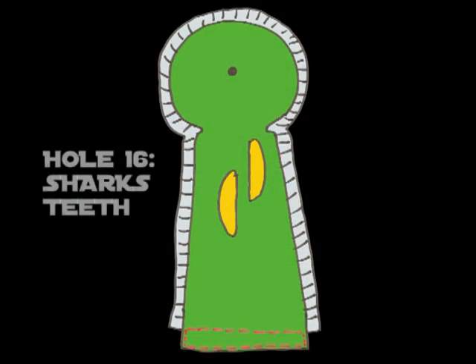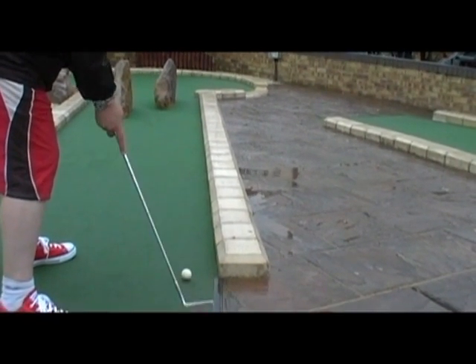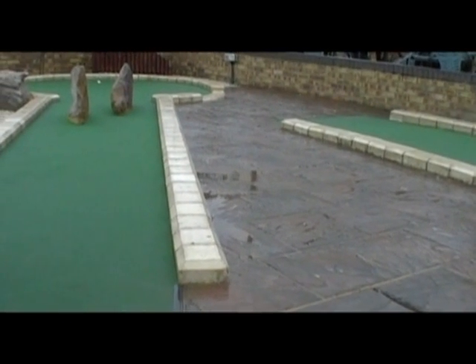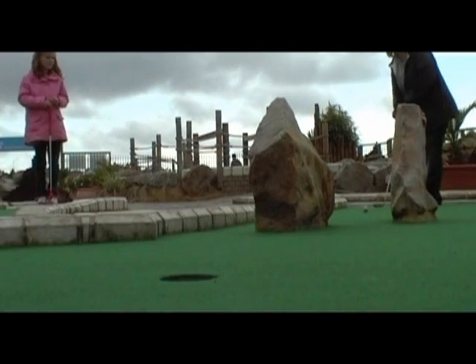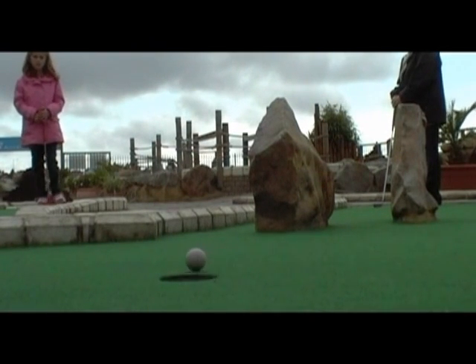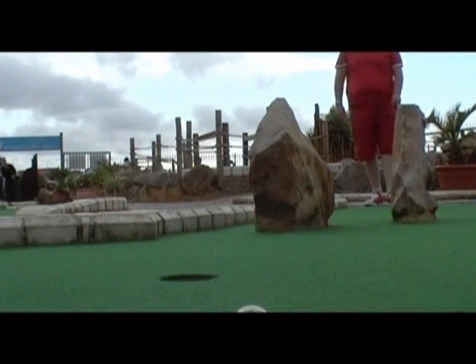Hole 16, the shark's teeth. Several ways of playing this — coming off the right, coming off the left. A lot of players are now favouring the shot straight through the teeth. Get a nice ball with a good bit of bounce and the angles can be just right for that rebound into the ace. Even if you clip the inside left of the rock you've still got a chance with the right pace of it coming back — possibly for an ace but definitely for a nice tap in for a two. A lovely hole when it works and one of the nicest holes on the course.